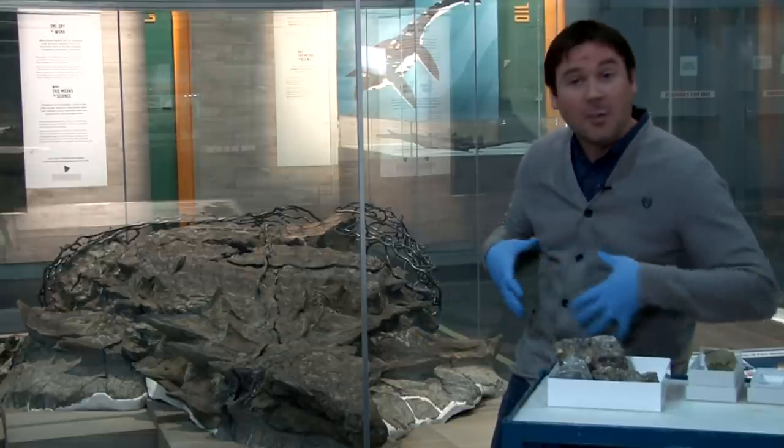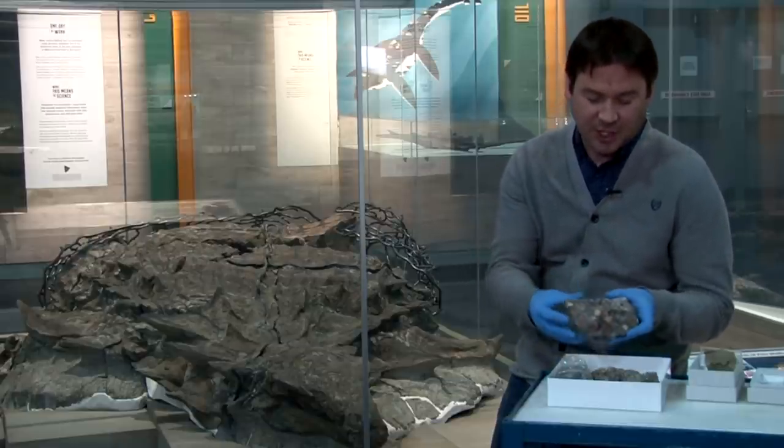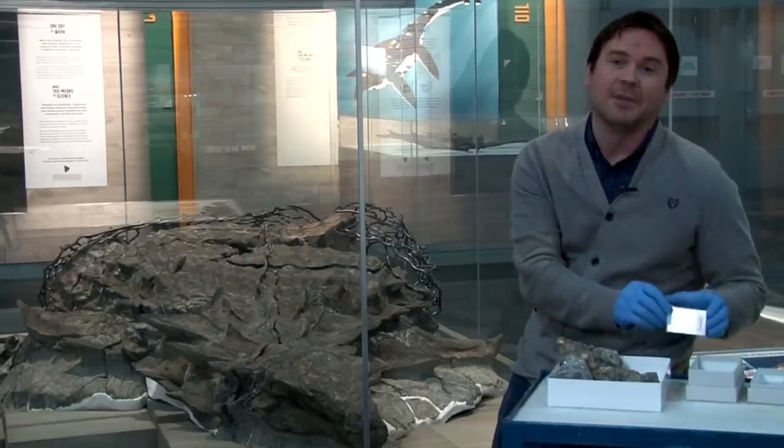If we look in the abdominal region — the stomach area — we see this soccer ball-sized mass, and here's a chunk of that. And if we look at this under the microscope, we see that there's beautifully preserved plant material there.